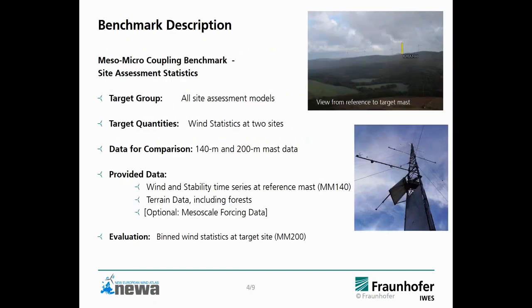The benchmark will focus on more or less all site assessment models. The target quantities are the annual wind statistics at two sites, and for comparison we have the metmast data from the 140-meter and the 200-meter metmast. In the upper panel you see a view from the reference mast to the target mast, and in the lower panel the picture of the 140-meter mast, which is the reference mast.